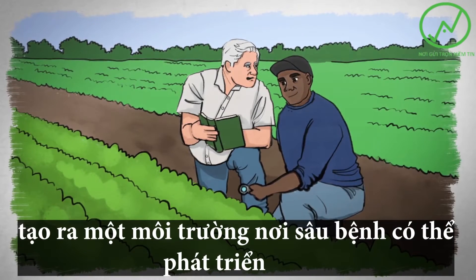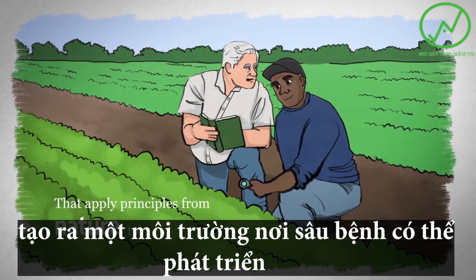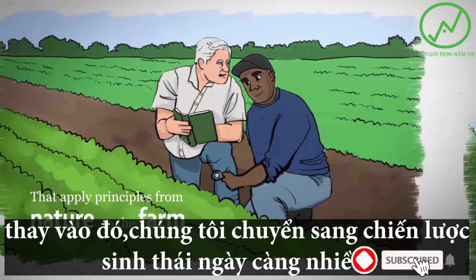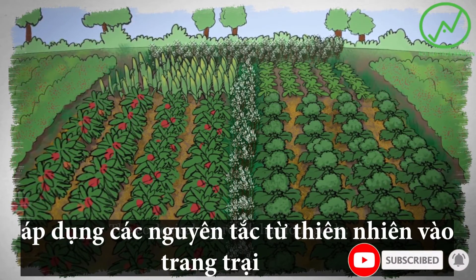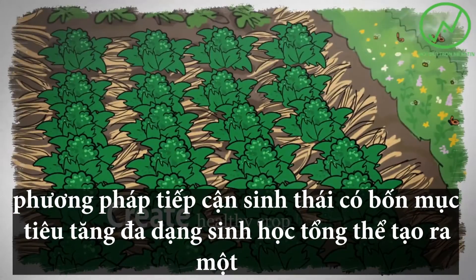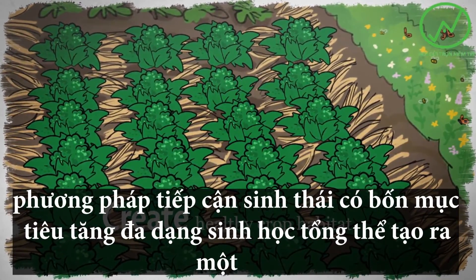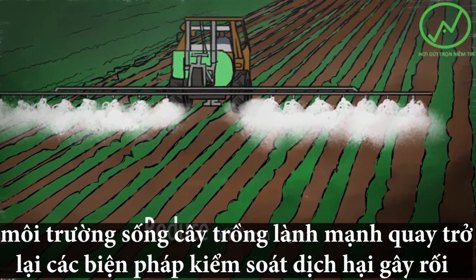More and more, we're turning instead to ecological strategies that apply principles from nature to the farm. The ecological approach has four goals: increase overall biodiversity, create a healthy crop habitat, dial back disruptive pest controls, and reduce all farm inputs.